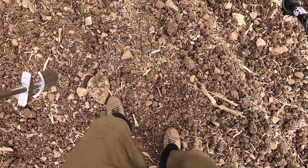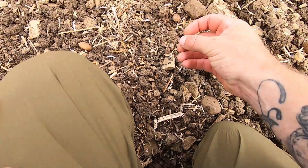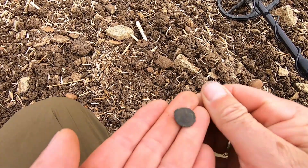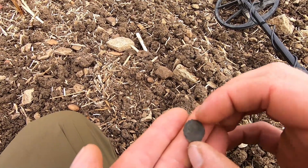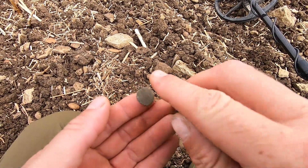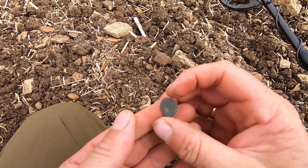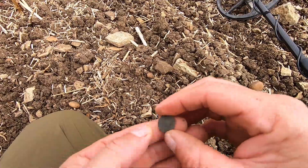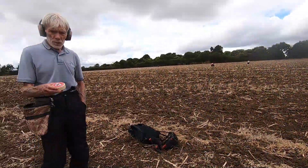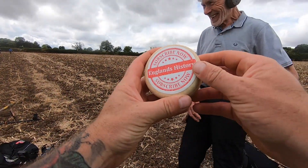Coming in at 26, it was probably about 5 inches. Decent signal on tricky soils there. Impressive but there's not much on it. Definitely Roman that. There's a lot of activity on this farm. Not the best one in the world, Stevie, but still a Roman.